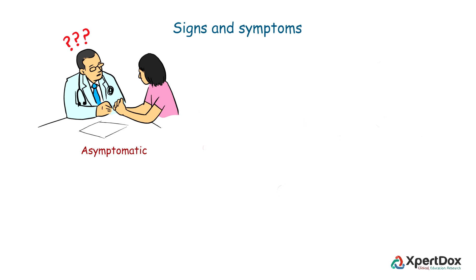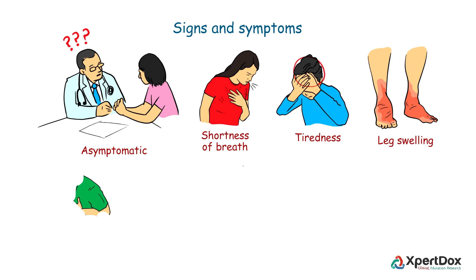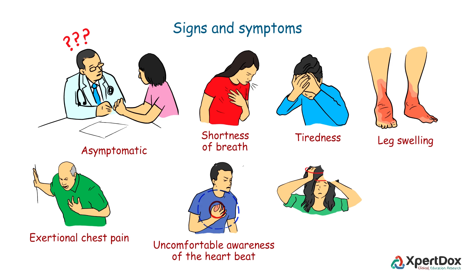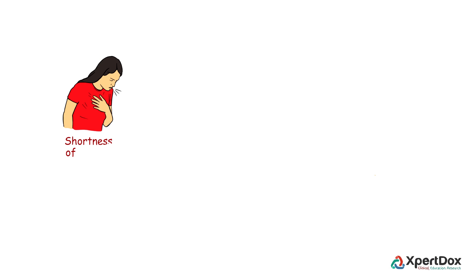Many patients are asymptomatic or mildly symptomatic. Those who suffer with clinically detectable disease may experience shortness of breath, tiredness, leg swelling, exertional chest pain, uncomfortable awareness of the heartbeat, lightheadedness, and fainting.